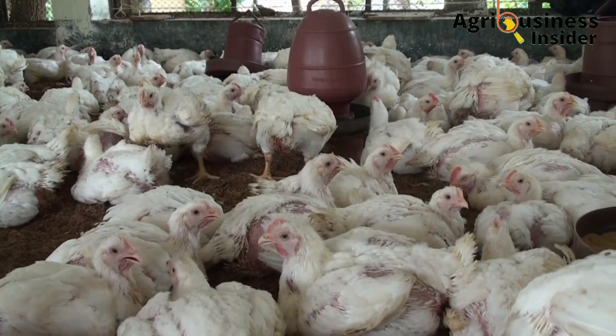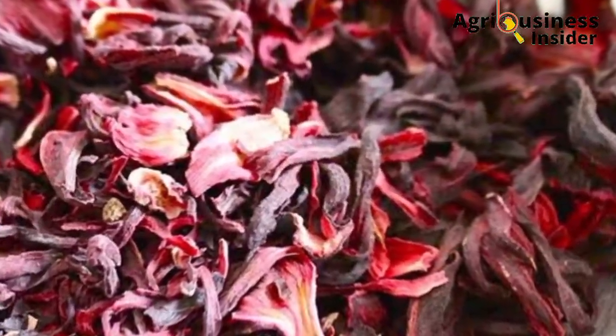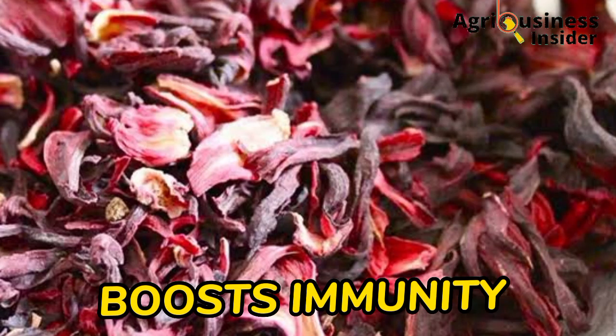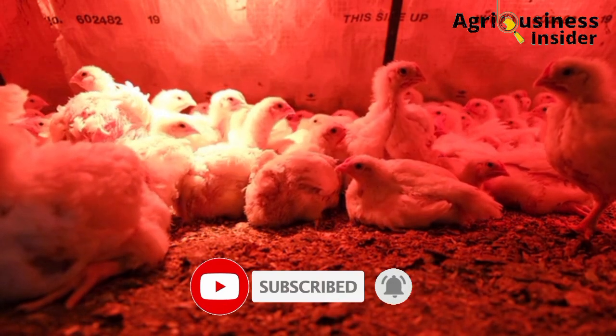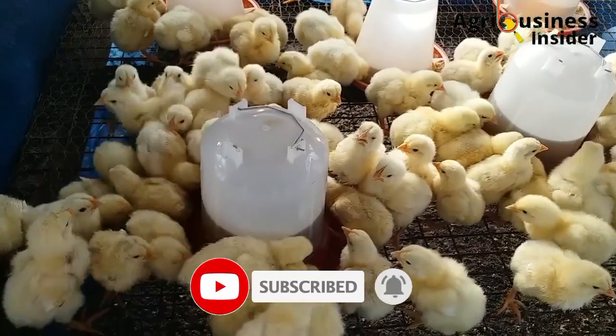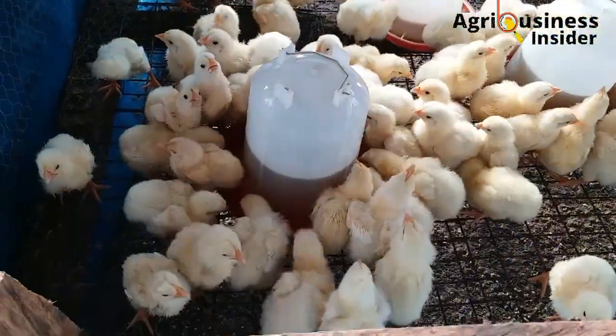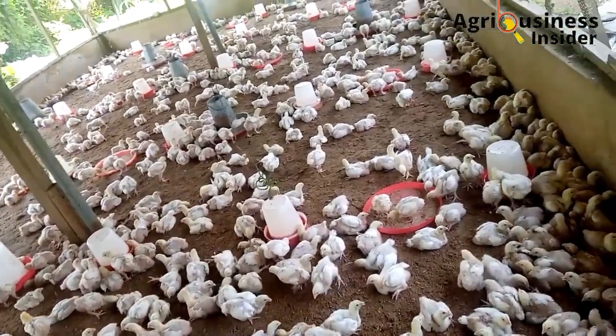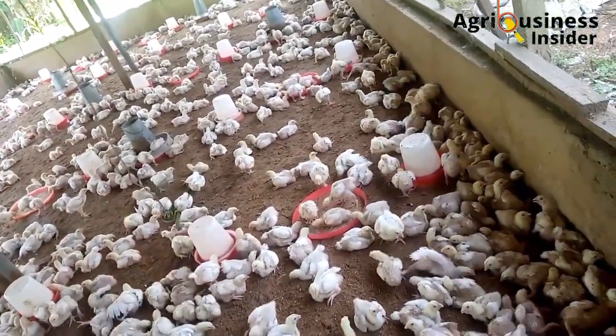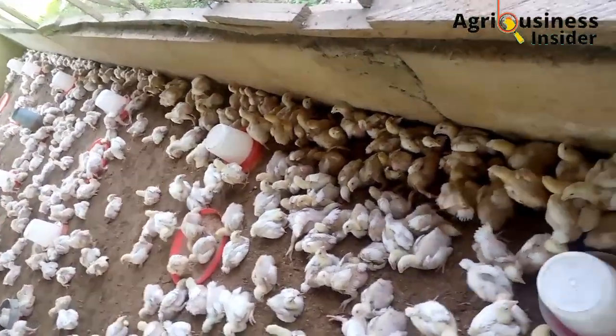Another important benefit is that the hibiscus flower extract boosts broiler immunity. The birds that were supplemented with this hibiscus flower extract had higher antibody numbers against the Newcastle disease virus, implying that the compounds found in the hibiscus flower extract help to boost the immunity of our broilers.